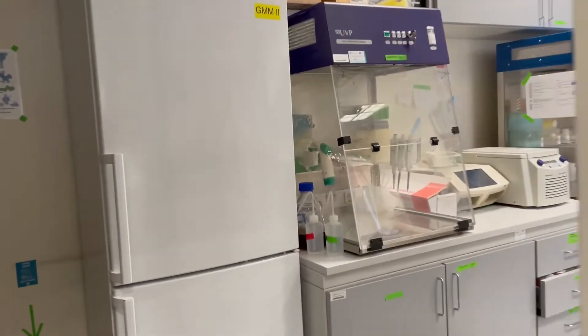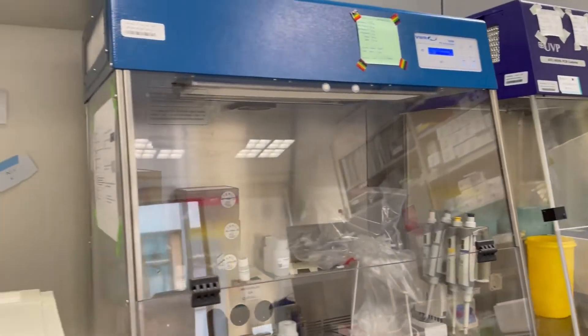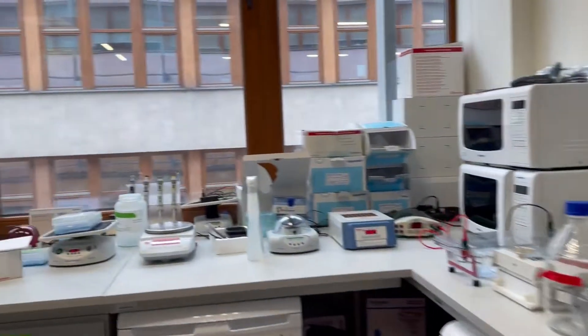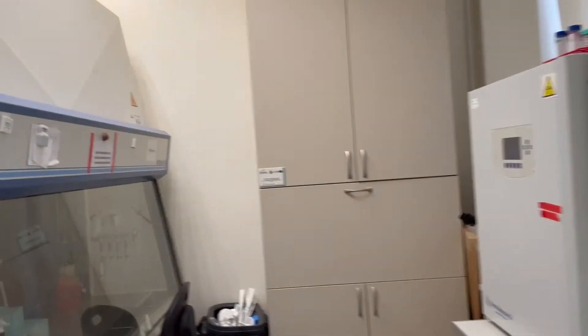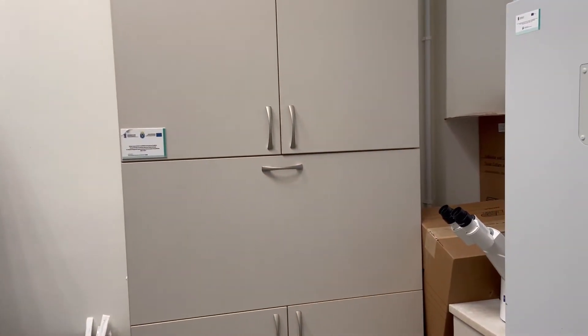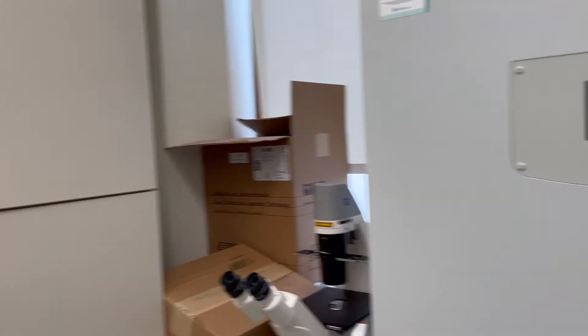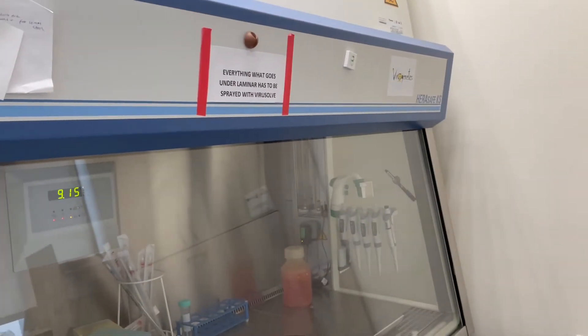Then if we exit, we go directly to the general lab where we can find general reagents for everyday use. There are also several hoods for isolation. And at the end of this lab, there's the clean lab. Here we do work with clean cells and we keep them separated from the other lab in order to avoid contamination. There's also an incubator, a microscope, and a hood.